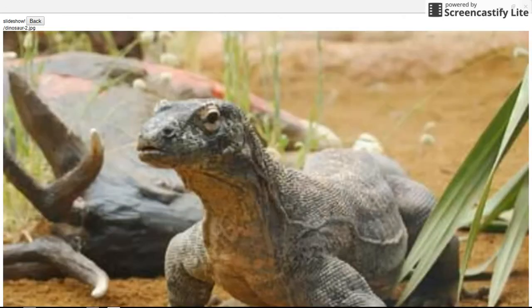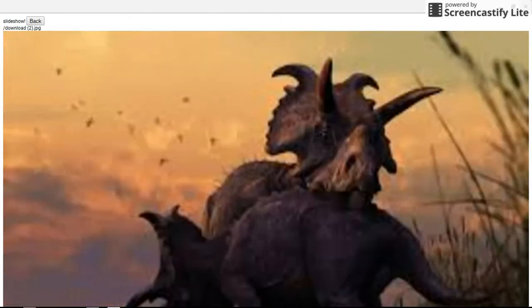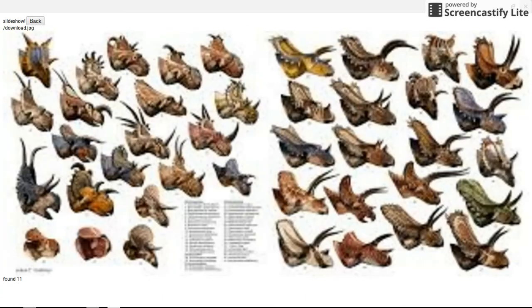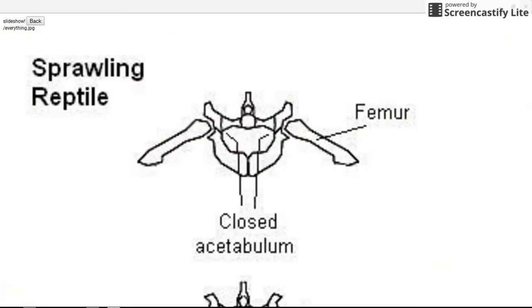Earlier depictions of triceratops are actually more accurate — they weren't completely sprawled out like a lizard. I have a picture of a komodo dragon because that shows more how they would have been. There's also an image showing a somewhat erect posture for bipedal dinosaurs, which is accurate. They had their femur bones directly underneath the mass of their body, much like mammals do, and their gait for bipedal dinosaurs was almost exactly like humans.